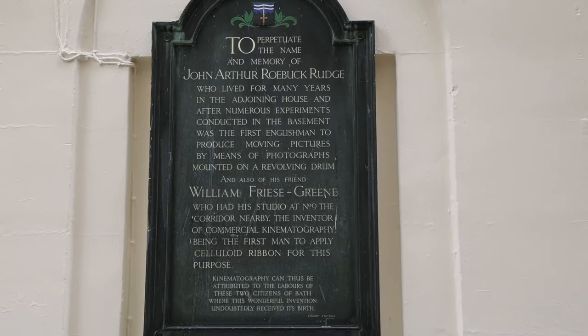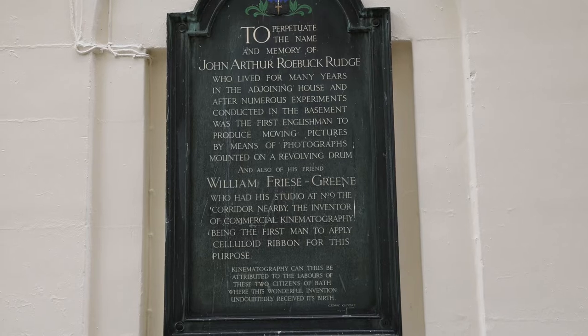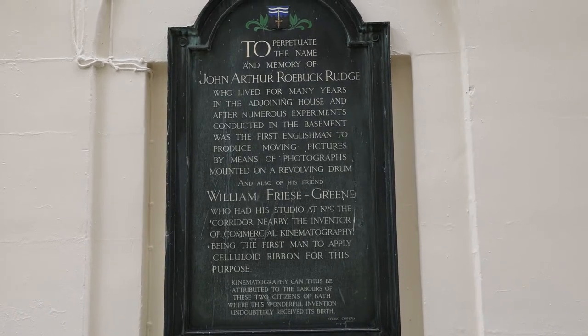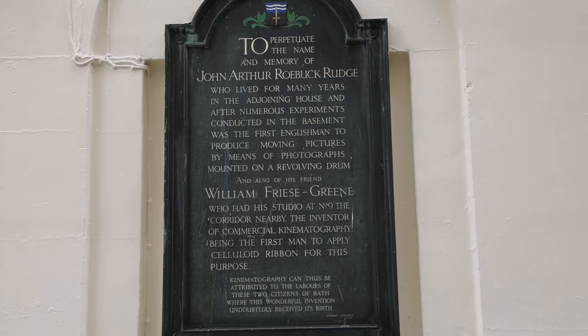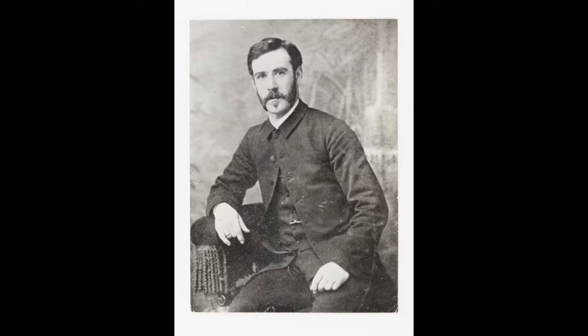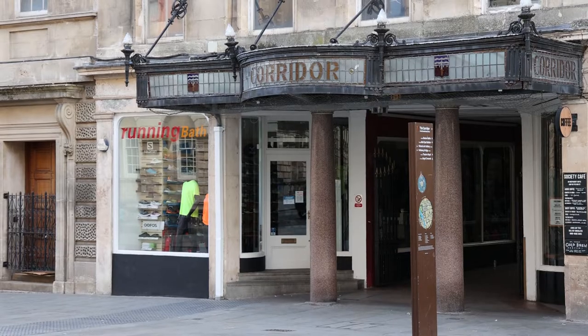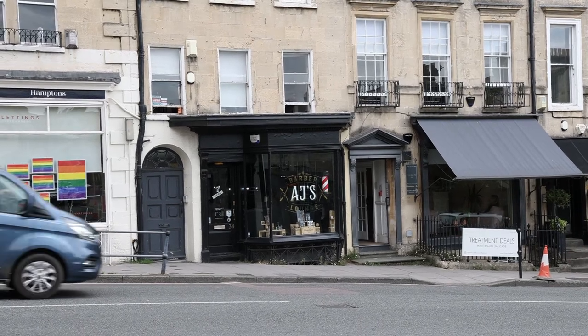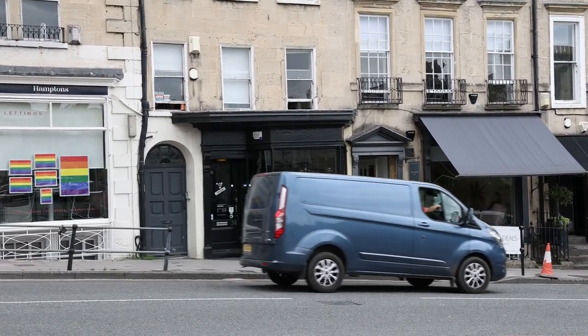A few streets away I found a bit of photographic history in this plaque in New Bond Street Place — it's about John Rudge and William Friese-Greene, who invented cinema photography. William was a photographer who had a studio in The Corridor in Bath, the first indoor shopping centre in the country. He also had a photography studio at 34 Gay Street, which is now a barber's shop.